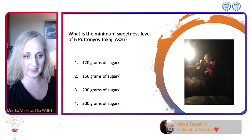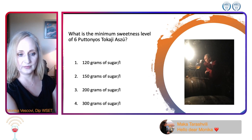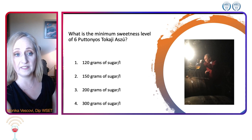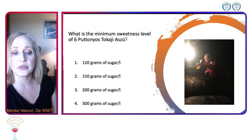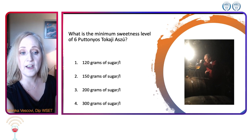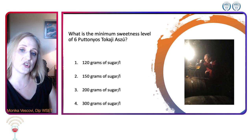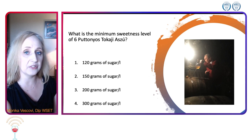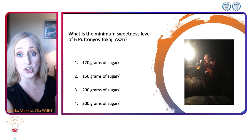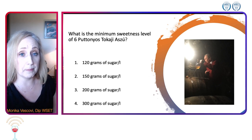We have 120, 150, some people saying 200 grams per liter. The answer is 150 for six puttonyos. Also, the law actually changed in Tokaj in 2013 — the three and four puttonyos became obsolete. We are now having five and six puttonyos.